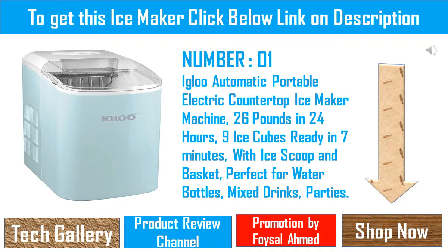Welcome to our channel TechGallery. We are reviewing 20 Best Sellers in Ice Makers on Amazon USA.